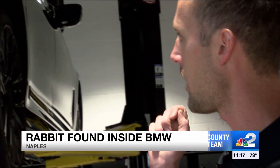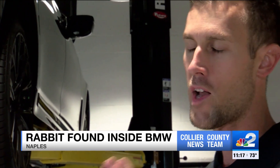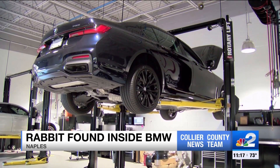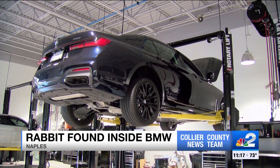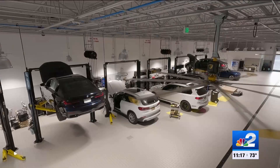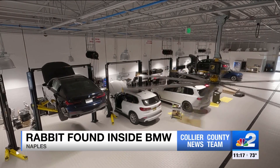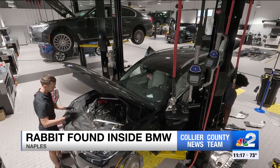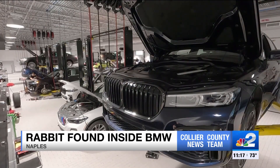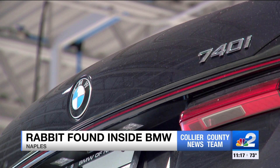When they were about ready to drain the oil, mechanics noticed a scratching noise from the bottom of the car. Mechanics at Jermaine BMW of Naples found a rabbit inside this car. Only NBC2's Gage Golding is local tonight, showing you the hilarious moment caught on camera. Our story takes us back to a normal day last week — the shop was busy and the cars kept coming, until what was supposed to be a simple oil change changed everything.